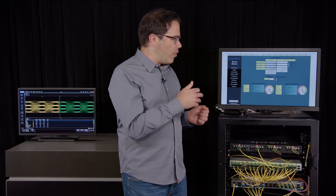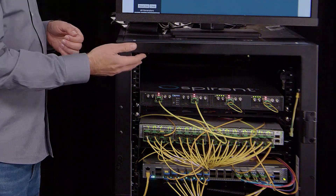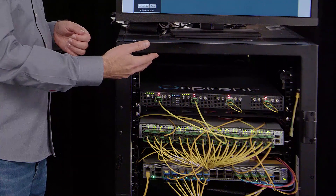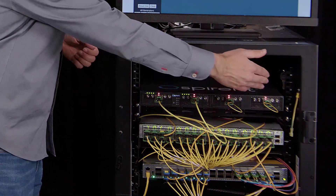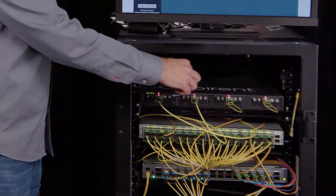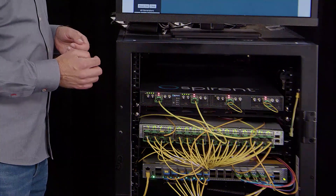Over here we have four of our 800G DR8 OSFP modules in a SPIRENT network tester, which is generating 32 lanes of 100 gigabit ethernet traffic. These two modules over here are looped back to themselves, and these two modules are talking to each other and transmitting data through these two 12.8T ethernet switches.